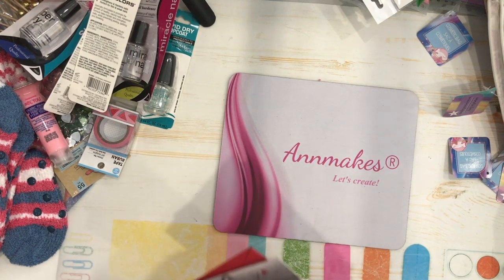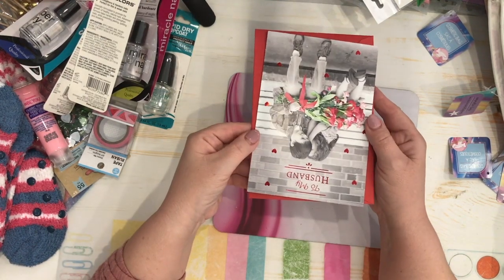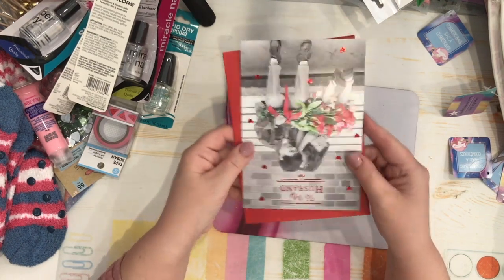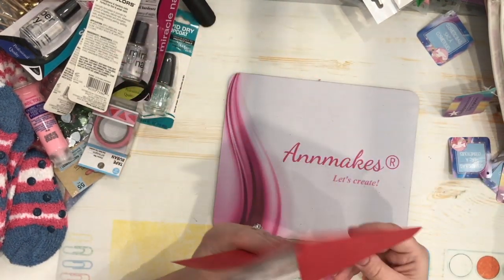I got this card for Valentine's Day — it says 'To My Husband.' It's a nice card with a nice saying in it.